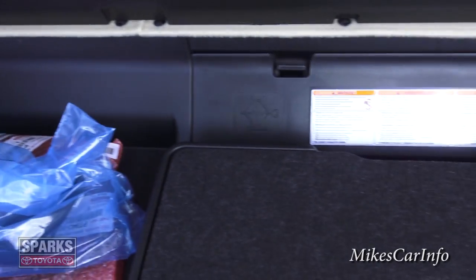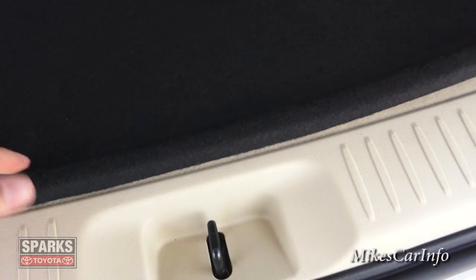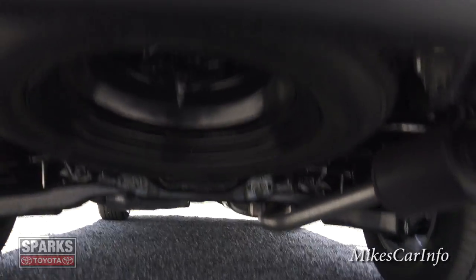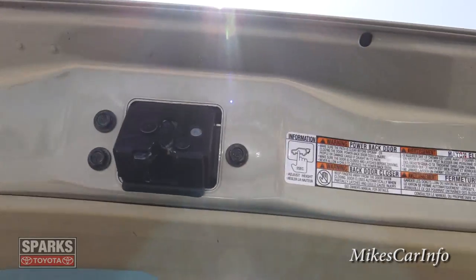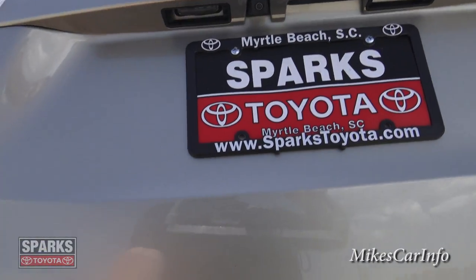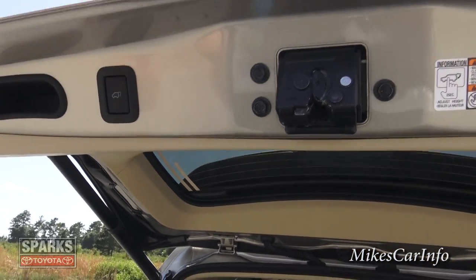There's a light back here, and this section lifts up — that's where you find the tools for your spare tire. Some storage capacity down there, and the spare tire is underneath the vehicle. The power liftgate has a programmable height — you can set it so it doesn't go all the way up if you have a low ceiling or low garage. Push and hold the button, position it where you want, hold for two seconds and it beeps, and now it'll stop right at that position.